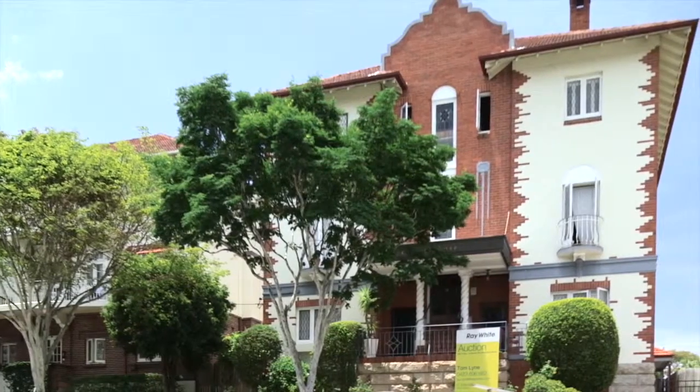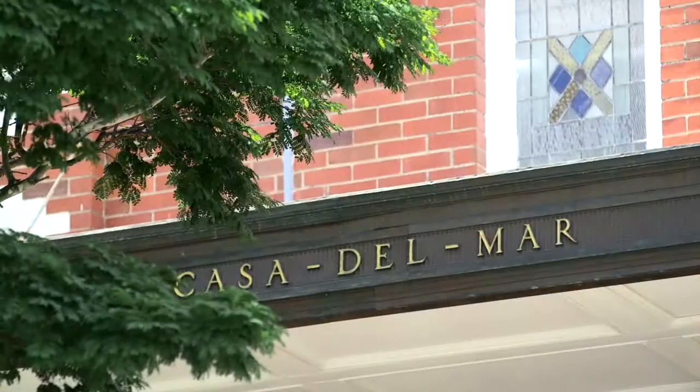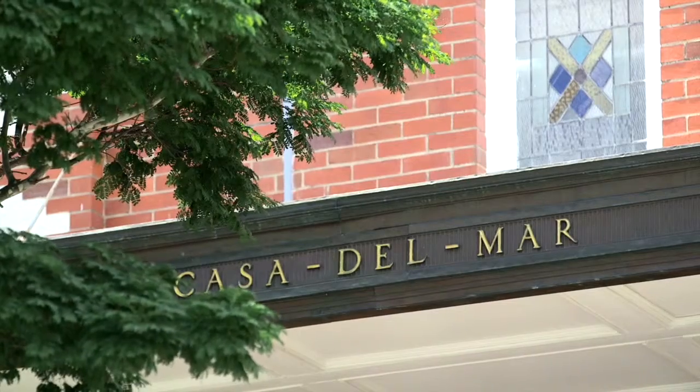In the historic Casa del Mar complex, built in 1934, is a true rarity to the market.